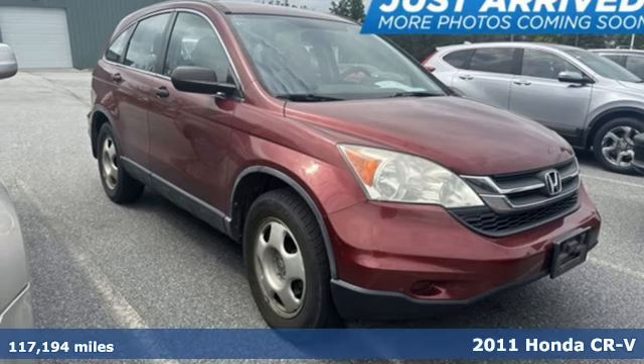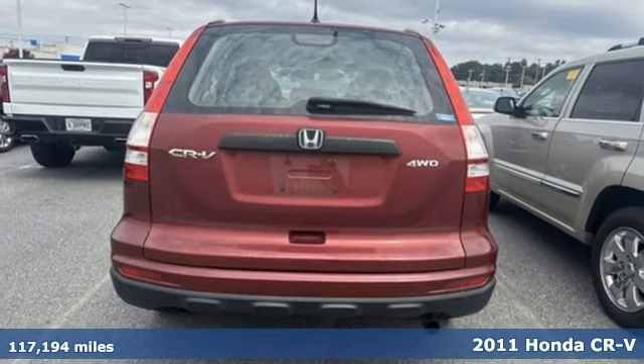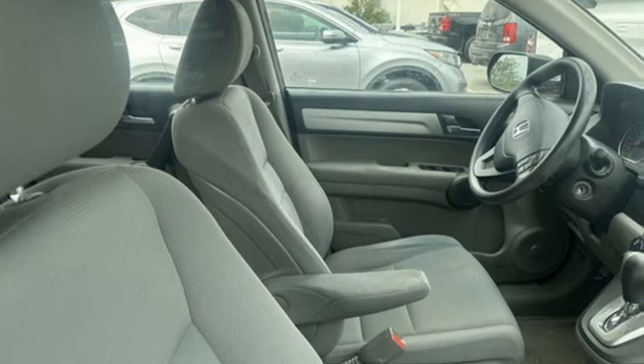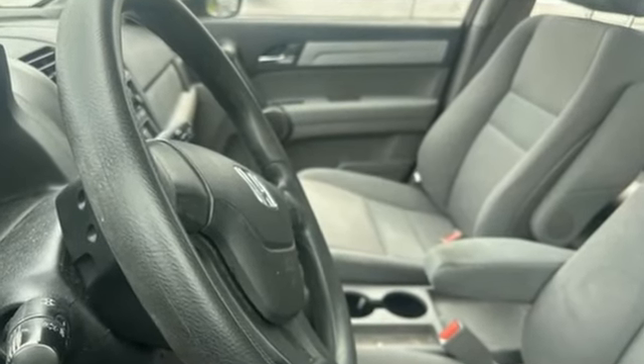Here's a 2011 Honda CR-V. A trip computer, McPherson strut front suspension, a chrome grill, front captain's chairs, speed proportional power steering, child safety locks, and child seat anchors all come standard in this compact SUV.